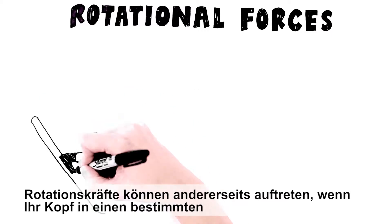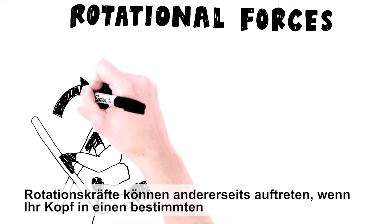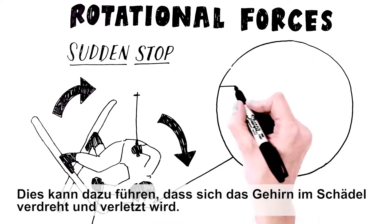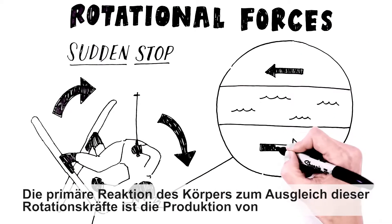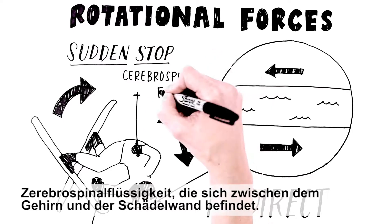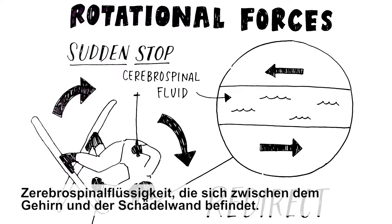Rotational forces, on the other hand, can occur when your head is struck at an angle and comes to a sudden stop. This can cause the brain to twist within the skull and become injured. The body's primary defense in redirecting these rotational forces is cerebrospinal fluid, which floats between the brain and skull.